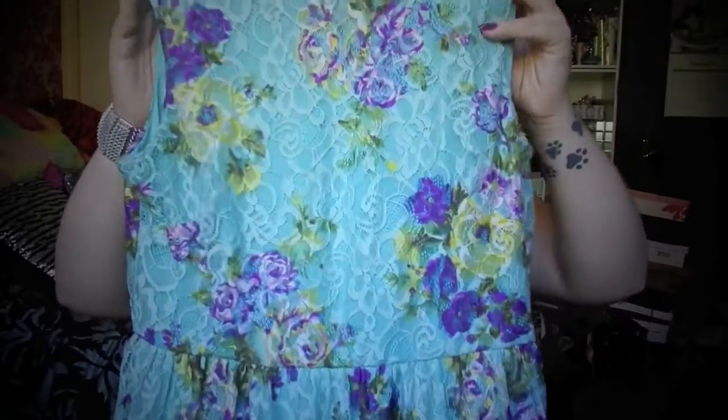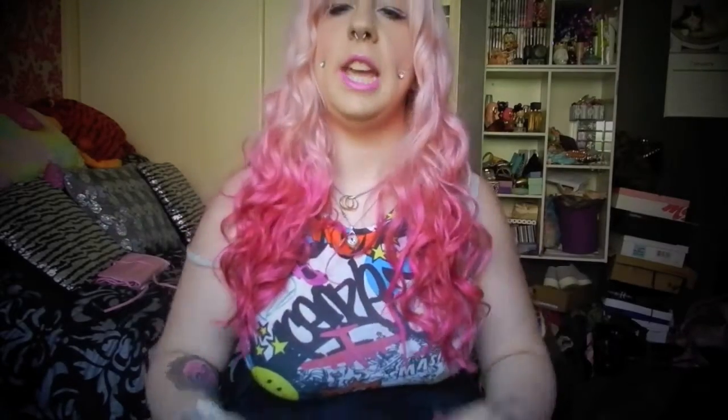Last but not least, my final dress — I actually wore this on my birthday, so you may have seen it in my birthday photos. It's this really pretty bright blue aqua lace floral print dress with purple roses on it. It's quite flattering on my body, comes to a good length, and it's really flowy and cool. This is probably my favourite out of the bunch — a typical girly lace dress you can dress up or down for everyday wear or going out.